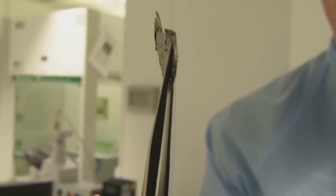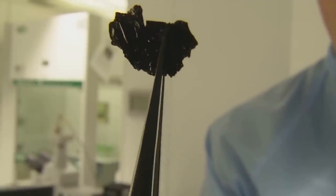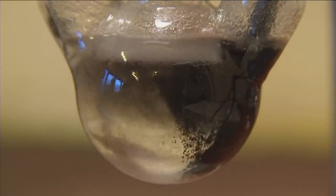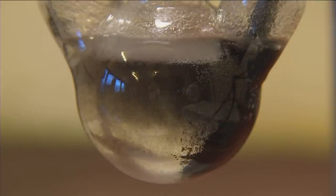Graphene has been called the miracle material of the 21st century. Formed in flat sheets just one atom thick, it's incredibly strong — a key ingredient in anything from tennis rackets to batteries.